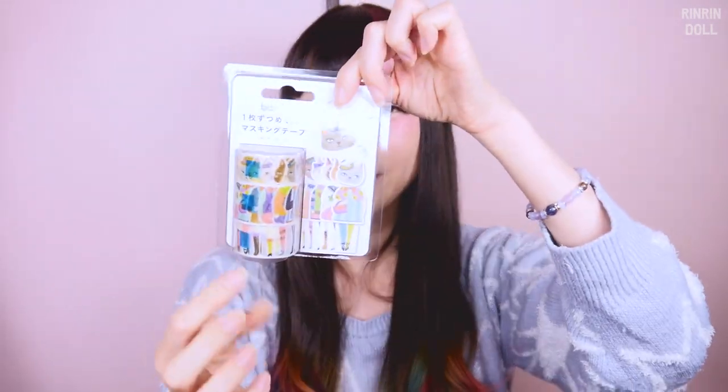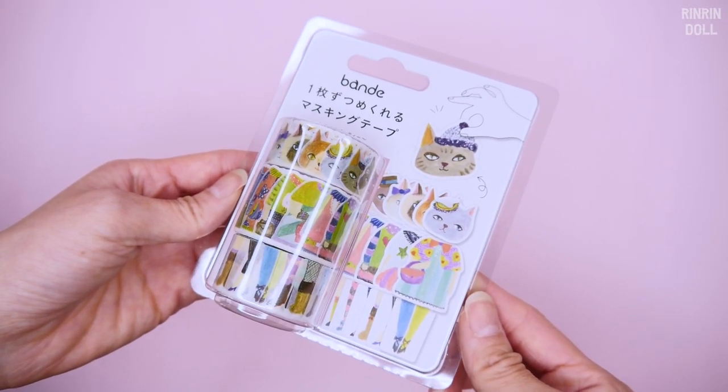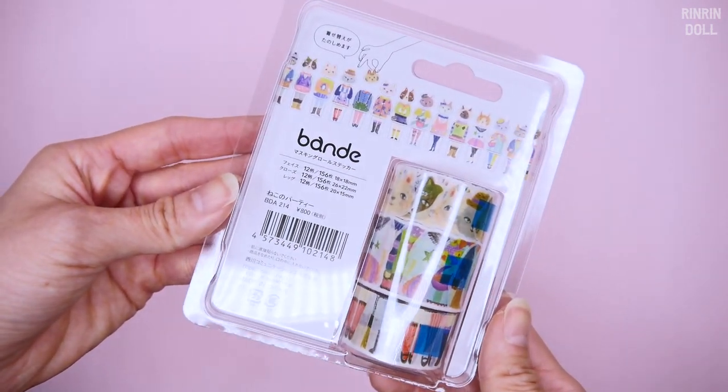Then I picked up this one — it's a cat that you can change its clothes. It has three rolls: the cat head, its body, and its feet, and there are different types of clothing, styles, and different cat heads. I know a friend who loves cats, and I literally just picked this up because I wanted to give it to her — it looks like it was made for her. So there's that kitty cat masking tape.